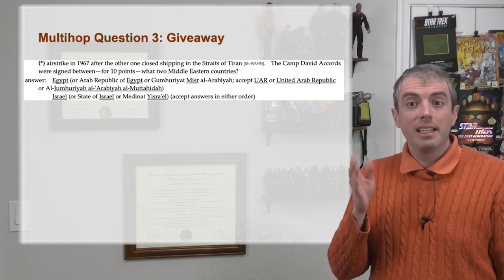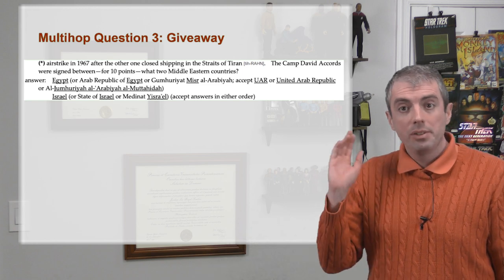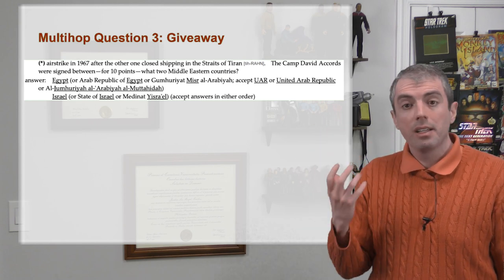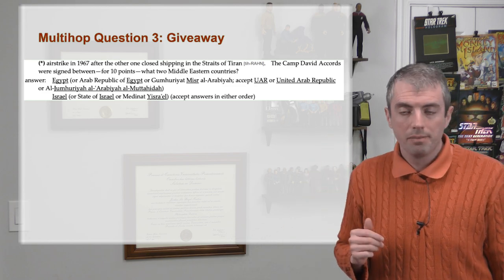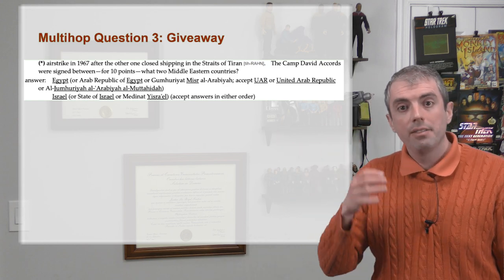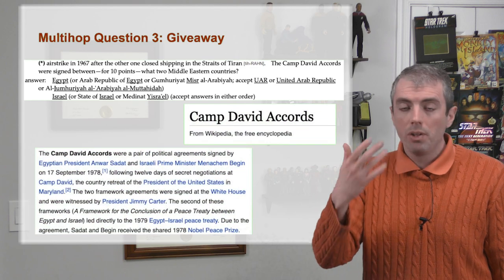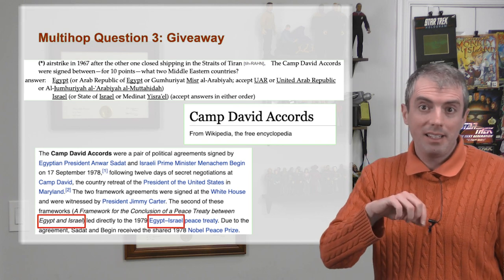Let's take a look at the answers and the giveaway for this QuizBowl question. There are lots of acceptable answers because Egypt was also known as the United Arab Republic at the time, and it gives the names of Egypt and Israel in the native languages of those countries. In addition to this very fulsome answer line, you also have a direct way to get to the answer by looking up the Camp David Accords, which on Wikipedia gives you many ways to find Egypt and Israel.